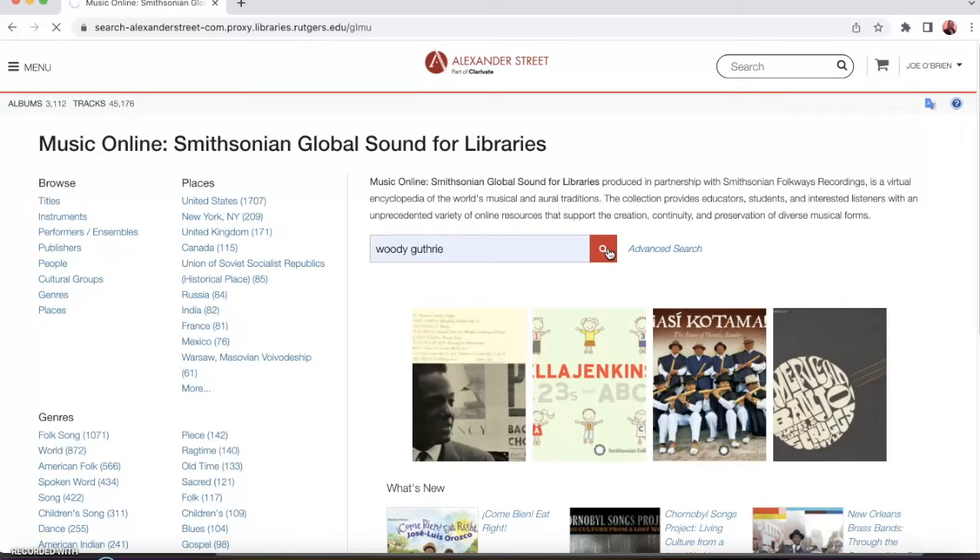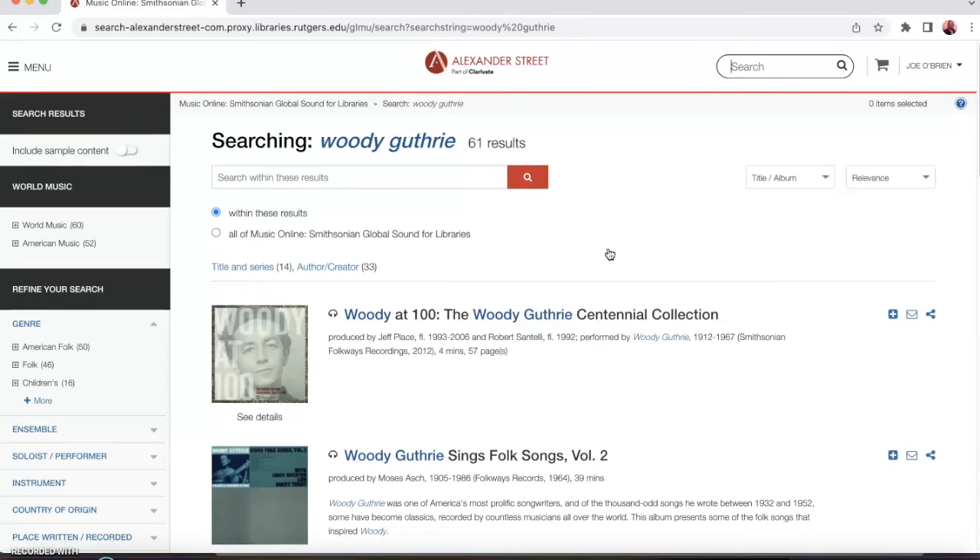And here are 61 albums related to Woody Guthrie. Take note that below the search bar, you can continue to modify your search within the results currently on the page, or modify within all of Smithsonian Global Sound. Also to the right of the search bar, you can sort these results by relevance, title, or recency. And if you'd rather see results not sorted by album but by individual tracks, you can switch that too.